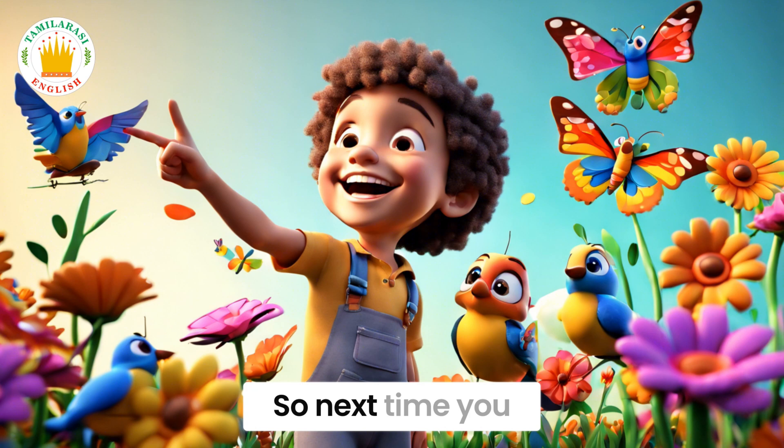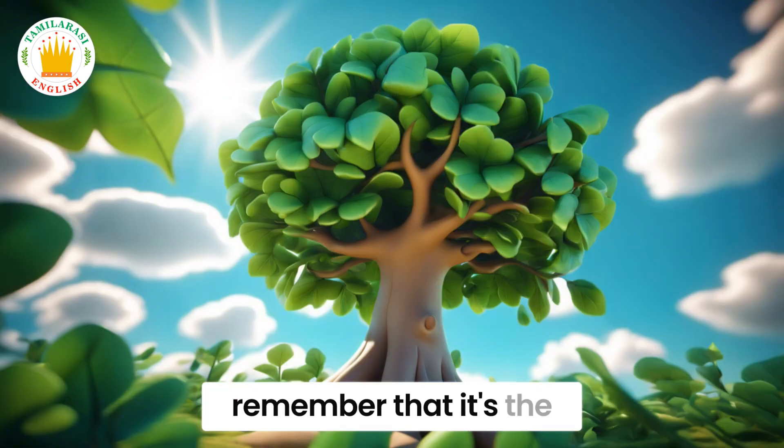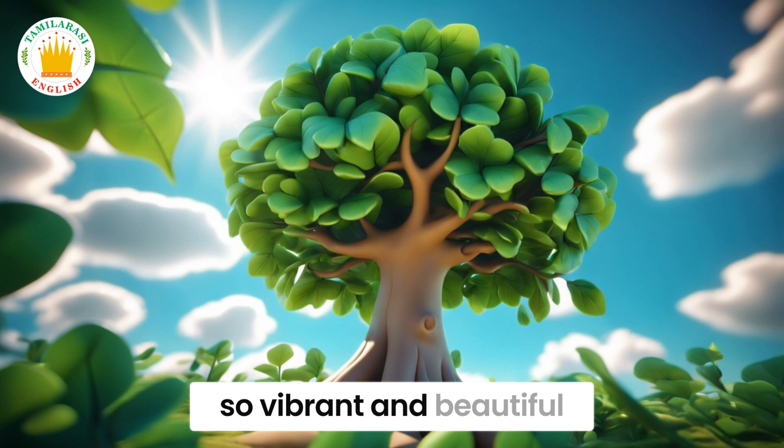So, next time you see a green tree, remember that it's the chlorophyll that makes it so vibrant and beautiful.